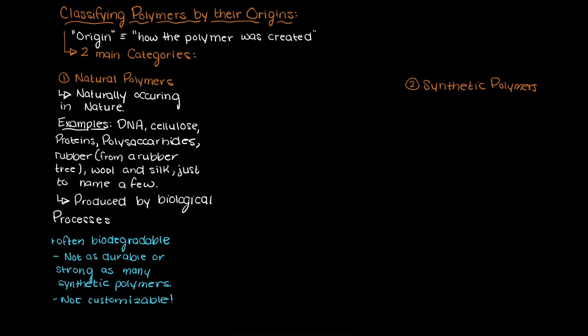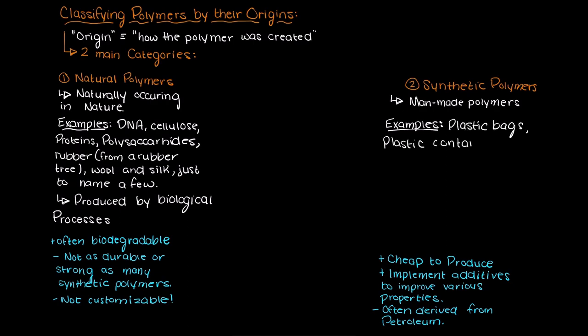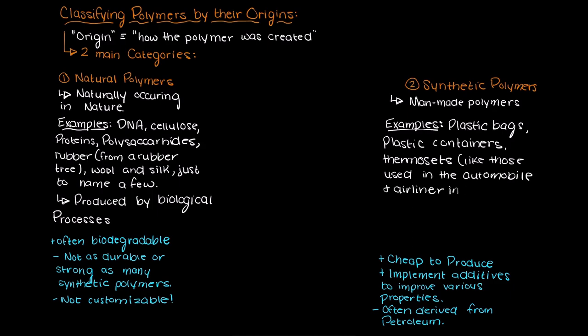Now let's move on to what synthetic polymers are. Synthetic polymers are man-made polymers. They are widely used as they are often cheap to produce and we can implement various additives to achieve the properties that we want. However, synthetic polymers are often derived from petroleum and due to their inability to degrade, they pose an environmental threat — both to create the polymer and to discard the polymer. Some common synthetic polymers include plastic bags, plastic containers, some thermoset plastics used in the automobile industry, and tons of other amazing applications.